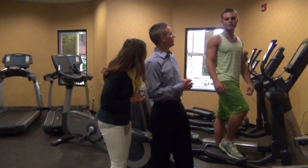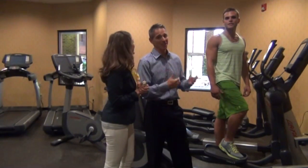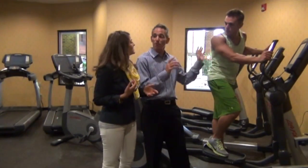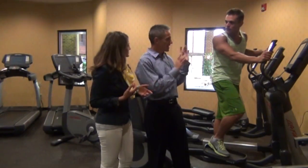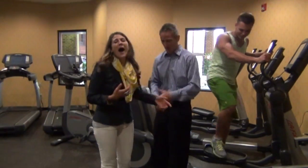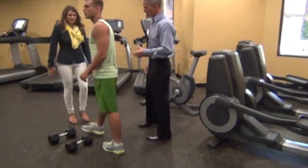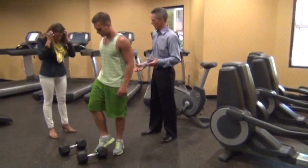Nick recovers quickly — maybe only two minutes because he's in good shape. During rest, you can just stand still, bend over and huff, or go at a very slow rate on the machine. Now we're going to show another form of burst training that involves resistive training as well.